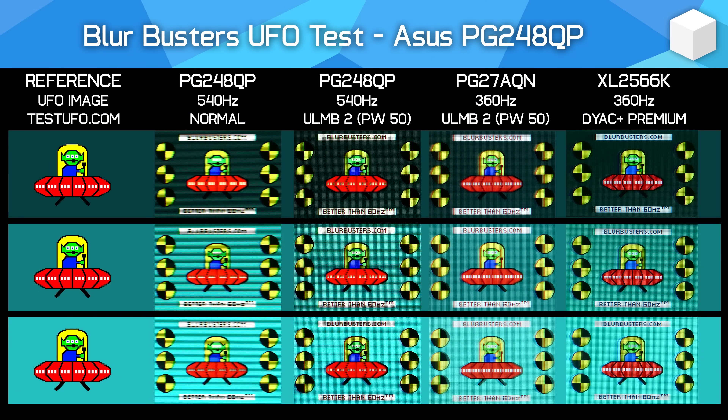Now, all of what I've been discussing applies to sample-and-hold monitors, but not impulse displays like CRTs or LCDs with backlight strobing enabled. Technology like backlight strobing is a way to almost cheat the system and deliver greater clarity by harnessing the persistence of human vision — something I won't cover in this video. But right now, strobing typically comes with its own set of drawbacks, like extremely strict setup requirements, the appearance of flickering at low refresh rates, the potential for some users to get eye strain or headaches, and incompatibility with technologies like variable refresh rates or varying frame rates.